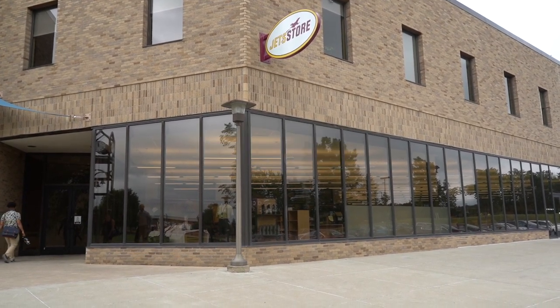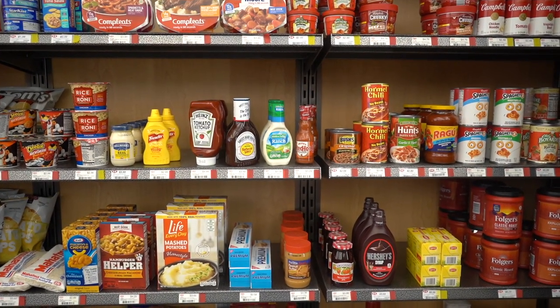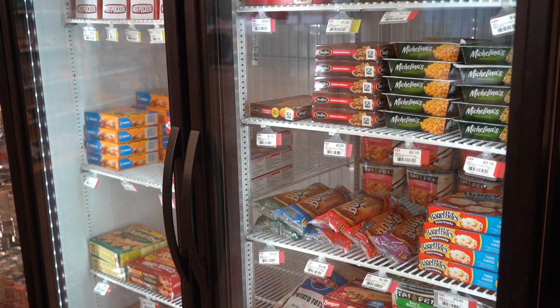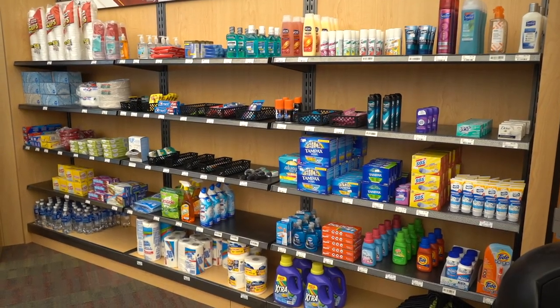You can also use your meal plan option here in the Jet Store. There are snack items. We carry some of the basics, some ready-to-go meals, a variety of drinks, things that you might enjoy during movie night, delicious refreshments, and basic residence hall living necessities.